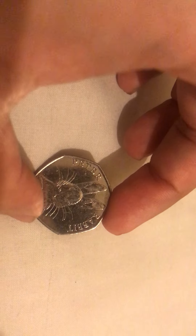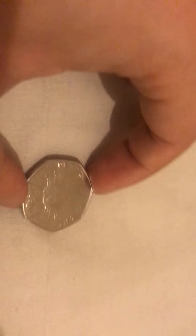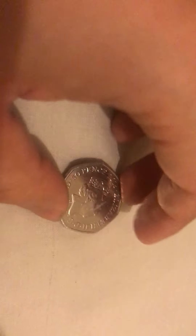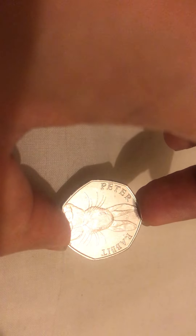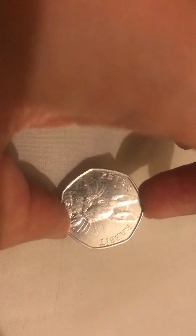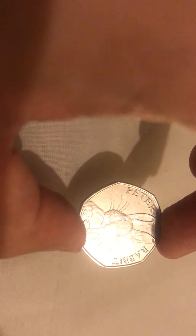So guys, start collecting these coins — drop me a message in the comments box below with what you think the best investment is. Please do subscribe to our channel, FIFA Free Education for All. If you want to become a member of our channel, click on the join button and I will send you one of these coins. Thank you for watching — I'm glad I have it.